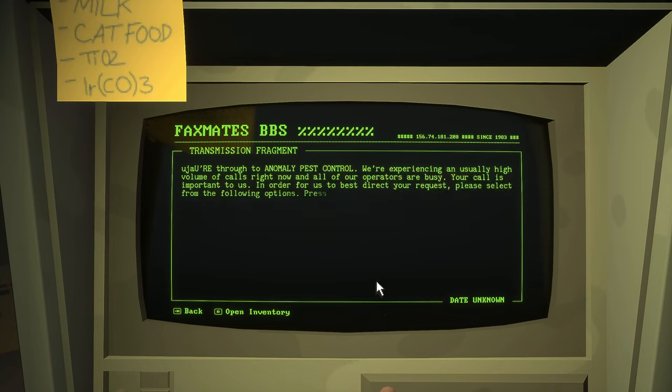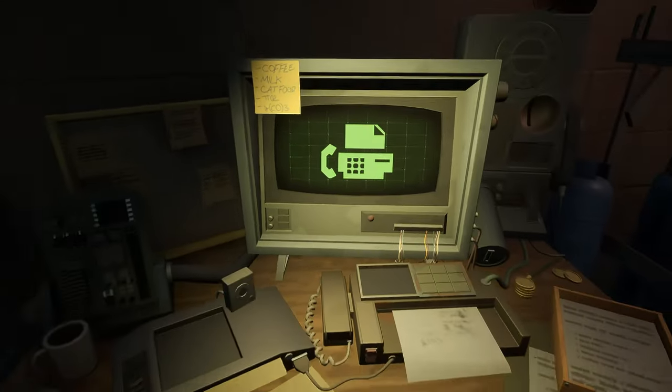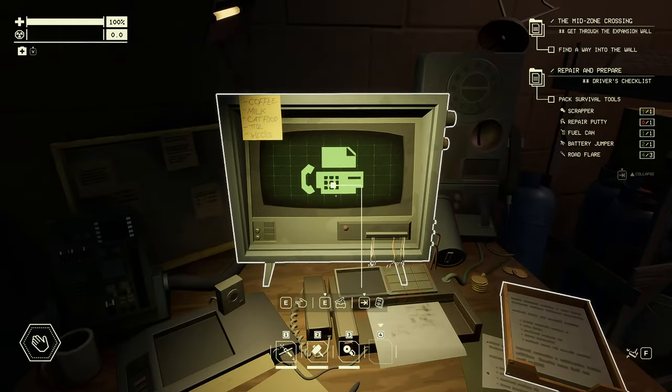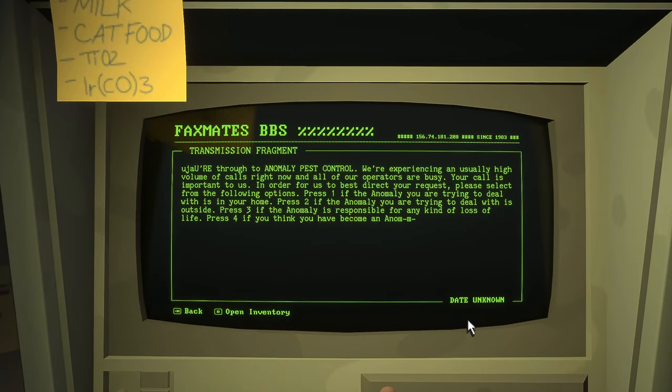You're through to Anomaly Pest Control! I've become an anom-om-om-om. Who's sending this? Is someone pranking me? Just chalk it up to zone things, whatever. I'm kind of curious though - does that anomaly hotline, can I ask it for some help? Because it would be nice to get some help every now and then. Date unknown. Cool, fax machines, back in the day and all that.